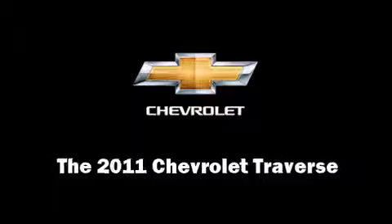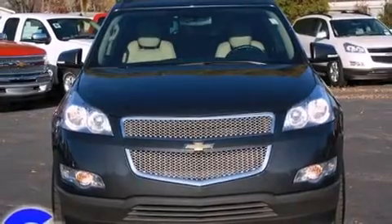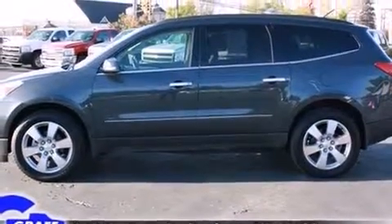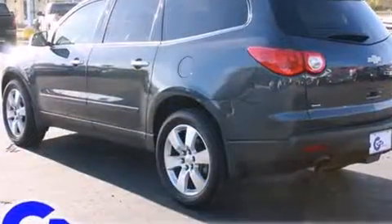Climb inside the 2011 Chevrolet Traverse. With fewer than 35,000 miles on the odometer, this four-door sport utility vehicle prioritizes comfort, safety, and convenience. It features an automatic transmission, all-wheel drive, and a refined six-cylinder engine.